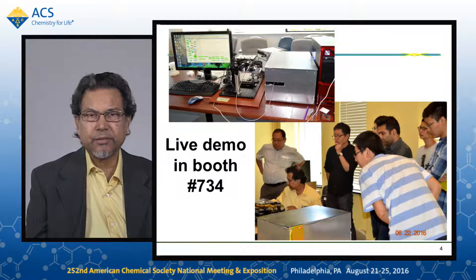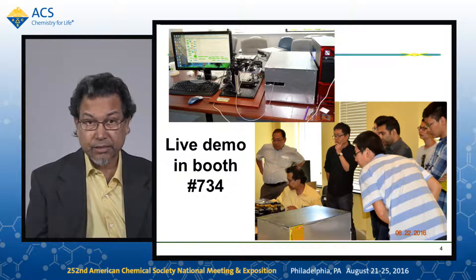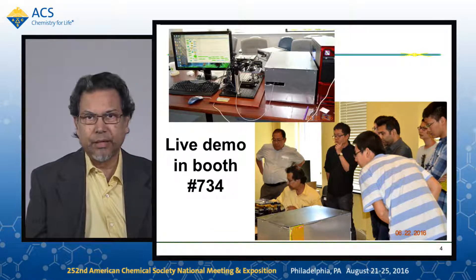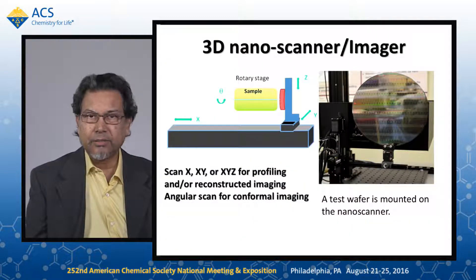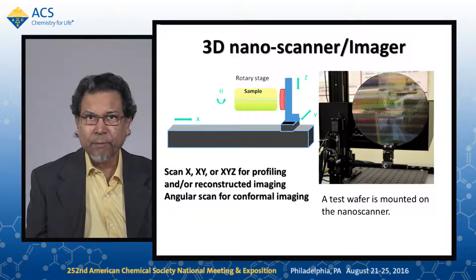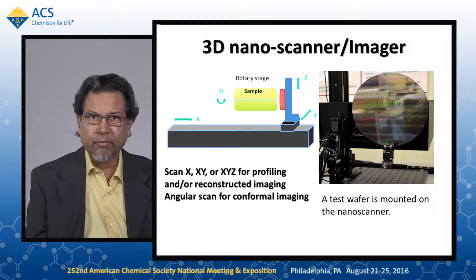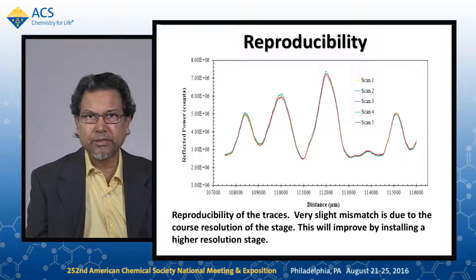This is the setup shown in the top left corner, and we demonstrated it to a group of students and scientists. We also have a live demo at booth number 734 — please feel free to stop by. The 3D nanoscanner shown here is a four-axis scanning system: XYZ and theta. The sample can be stationary or scanning — two configurations. Beam delivery is by fiber optic, so the sample can be versatile; just about any kind of sample can be scanned with it. The reproducibility of the scan is very good.